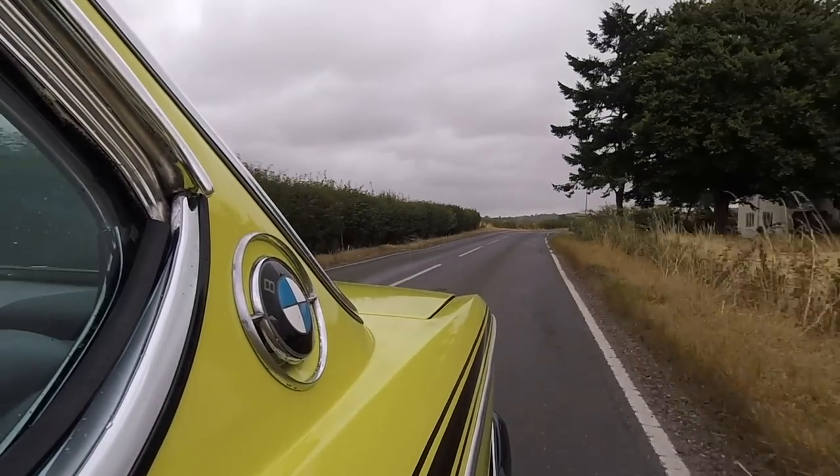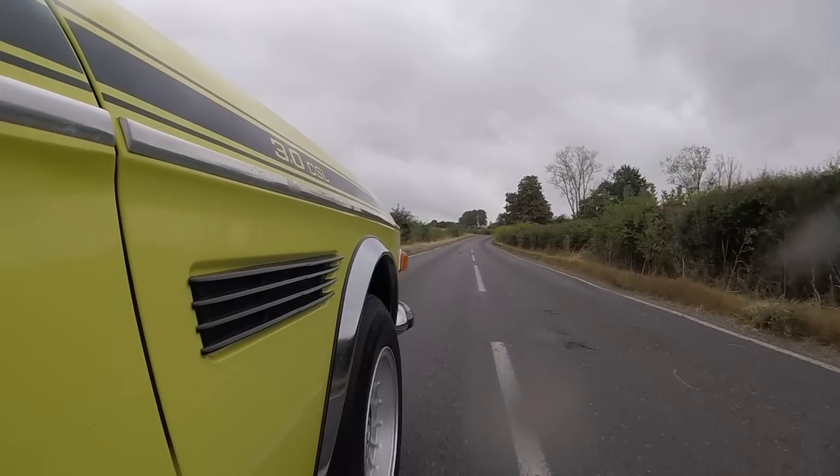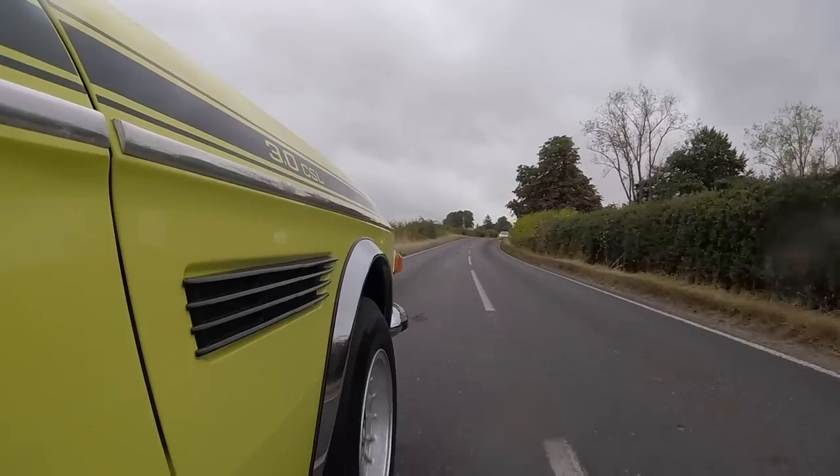It does sound good, doesn't it? It sounds really good. This gentleman beside me is responsible for the invite today — Ben, welcome to the channel. We've driven it about half a mile and haven't really opened it up yet. It's when you get it high into the rev range that the straight six sounds glorious.